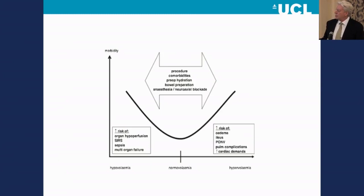In the middle we have a symbol that represents the sweet spot. That sweet spot is influenced by the procedure, the patient's comorbidities, the level of preoperative hydration, whether or not the patient has had bowel preparation, the anesthesia, and whether or not you're using a neuroaxial block. A patient who has excess salt and water can end up with edema, ileus, nausea and vomiting, pulmonary complications, and cardiac complications. So one might think, why not just restrict the patient? Why not give no more than two litres during the case?